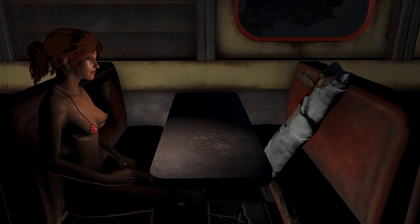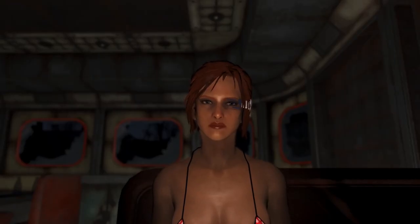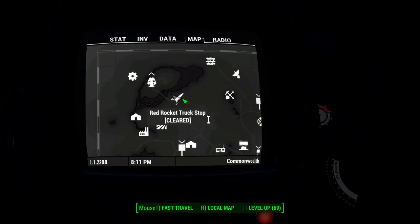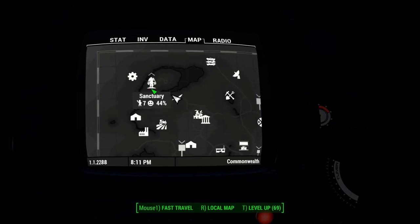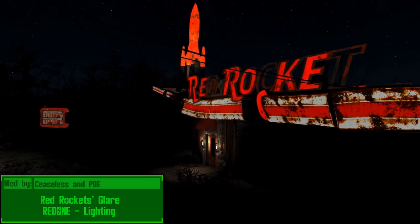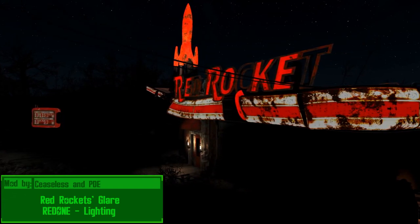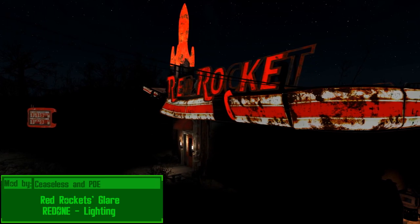It's been a very lovely romantic dinner, so maybe it's time for Rebi and her date to head back to her own place. But before that, they're gonna need to stop by the Red Rocket to pick up some supplies and some protection. Red Rocket's Glare Redone, lighting by Ceaseless and PDE, is a mod that gives the iconic Red Rocket a new lease on life with some sexy lighting.